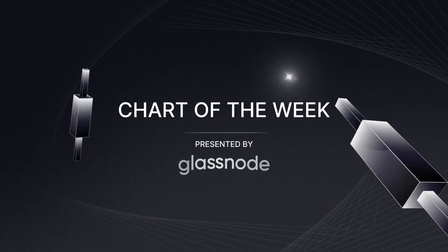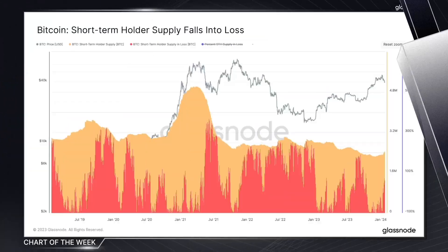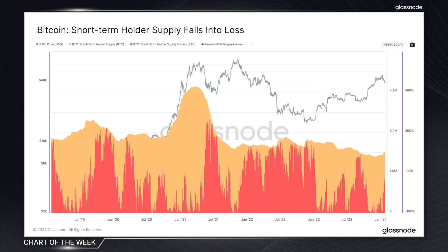The chart of the week is presented by Glassnode, the leading on-chain intelligence platform. Welcome back to Glassnode's chart of the week, where today we're exploring the short-term holder supply in loss metric — an indicator that lends itself particularly well to momentum-based trading strategies in the Bitcoin market.